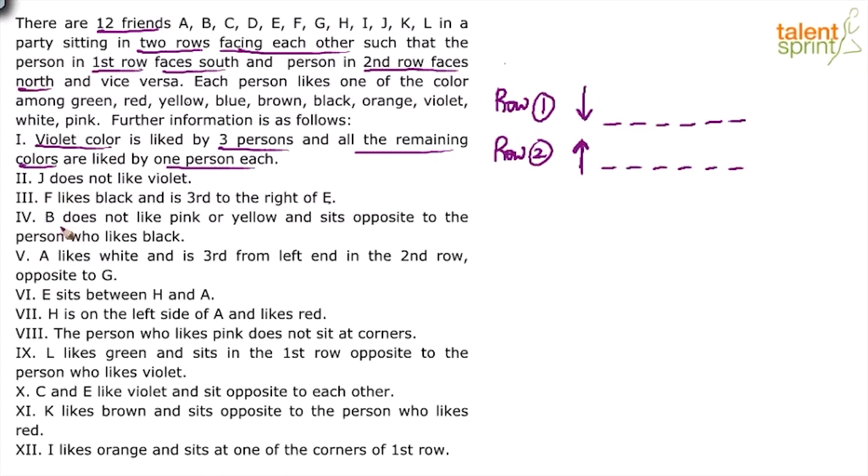Point four: B does not like pink or yellow and sits opposite to the person who likes black — not immediately useful. Point five: A likes white and is third from the left end in the second row. This gives us a starting point. The second row faces north. So A is third from the left in the second row, and A likes white. Also, A is opposite to G, so G comes in the corresponding position in the first row.